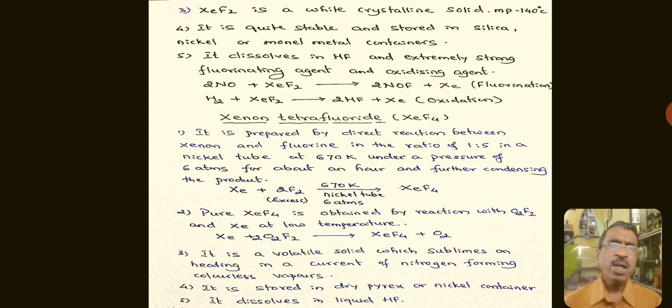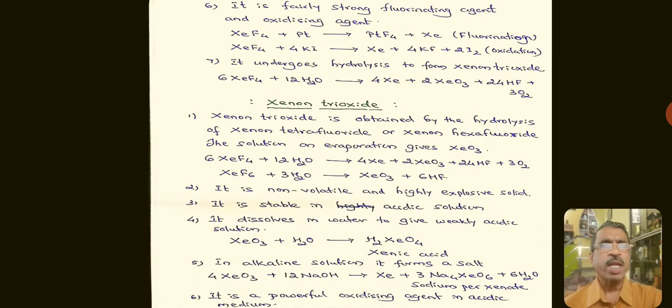Xenon tetrafluoride is a volatile solid which sublimes on heating in a current of nitrogen, forming colourless vapours. It is stored in dry pyrex or nickel containers. It dissolves in liquid hydrofluoric acid and is a fairly strong fluorinating and oxidizing agent. For example, Platinum reacts with XeF₄ to form Platinum tetrafluoride and Xenon — an example of a fluorination reaction.